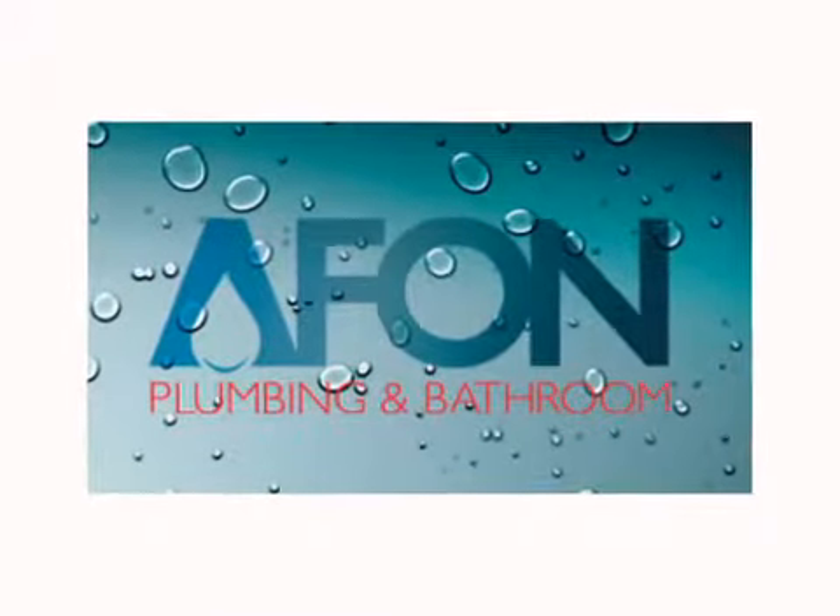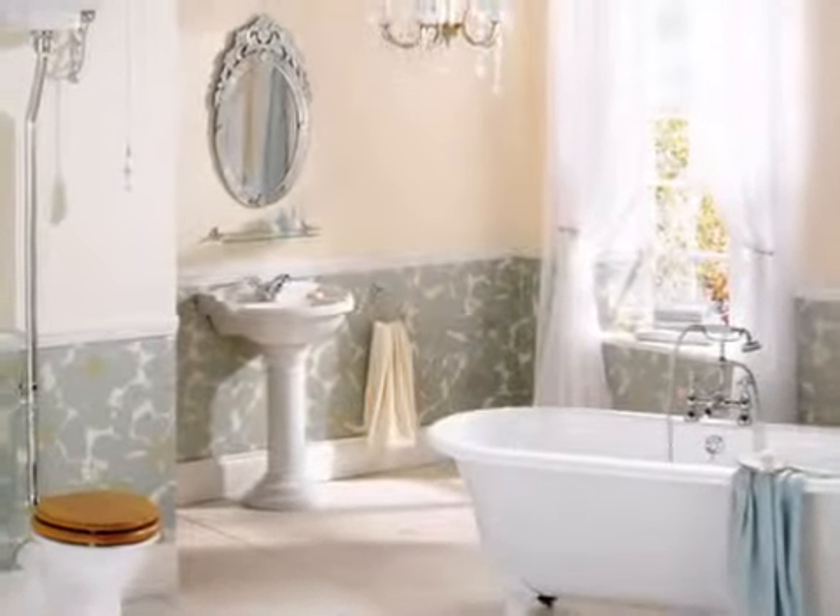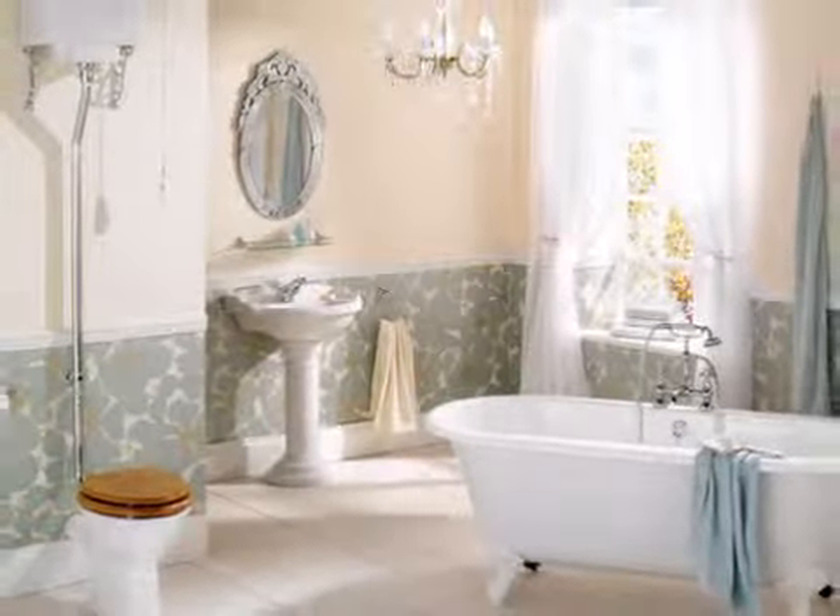If you're looking for a special bathroom suite, shower, basin or sink, radiators, towel rails or vanity units, you'll find a great choice at Affon Plumbing and Bathroom.